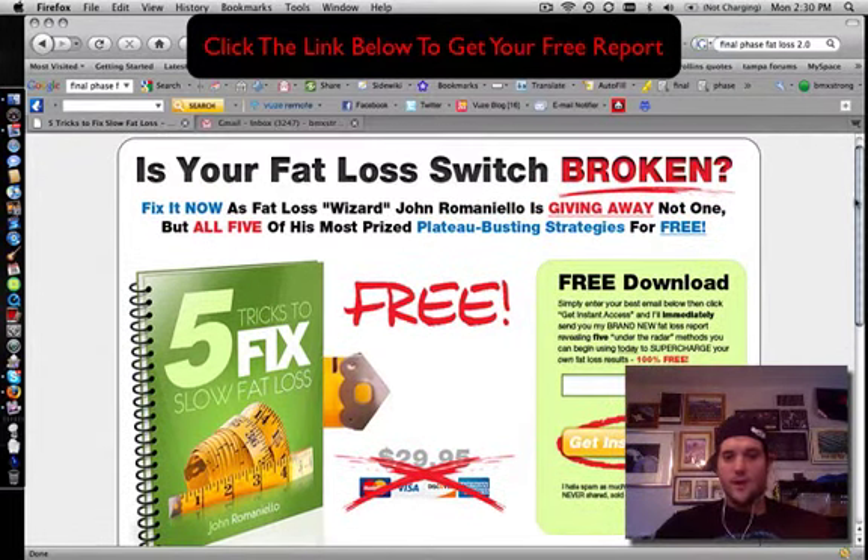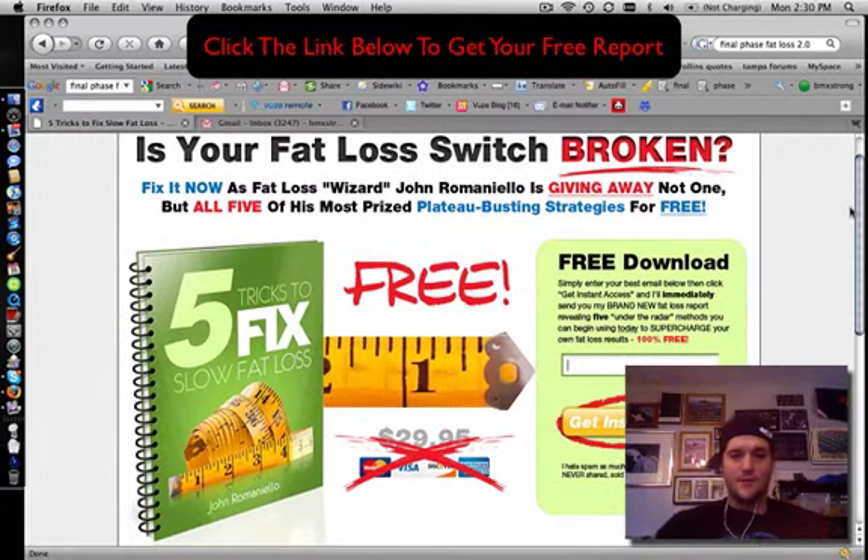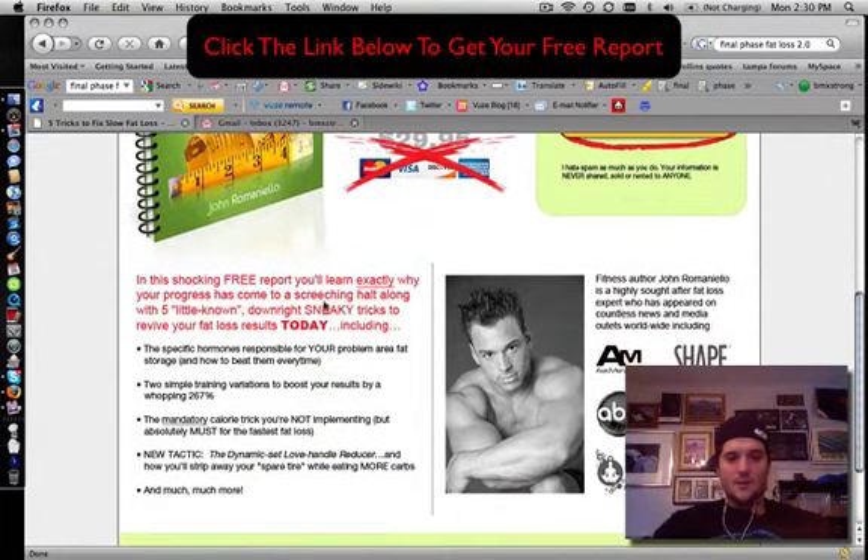It says 'Is your fat loss broken? Fix it now.' This is John Romaniello's giveaway — not one, but all five of his most prized plateau-busting strategies for free. What I really liked about this is John's take on hormone manipulation, which is linked to some of your problem areas like love handles and spare tires.